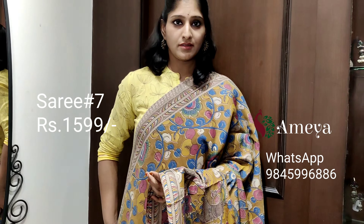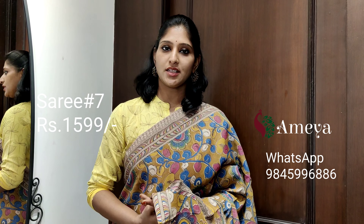This is saree number seven, priced at 15.99. People who would like to book this saree, please take a screenshot and send it to the above number.